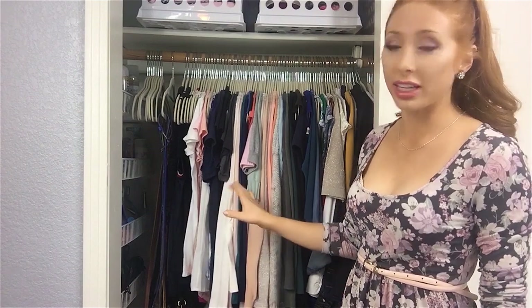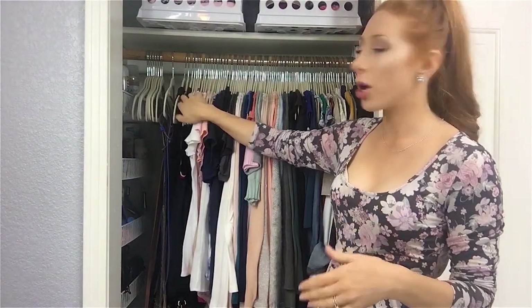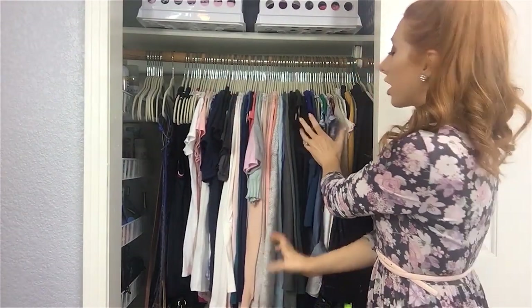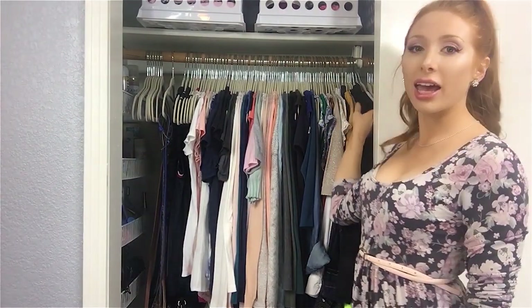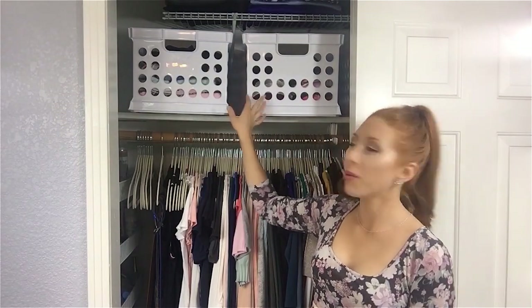From there I have everything hung pretty much according to sleeve length — all my singlet tops at the front, then t-shirts, then it moves into knitwear and cardigans, and towards the back I have all of my dresses for church, and behind that my winter jackets and sweatshirts.